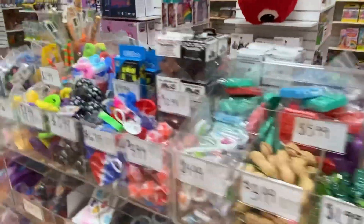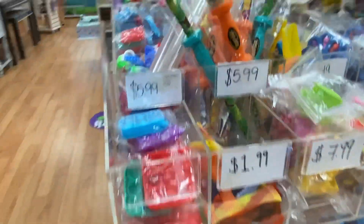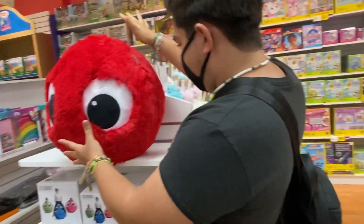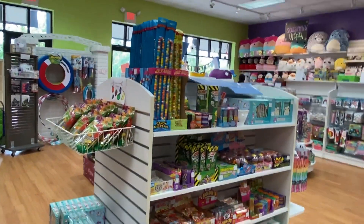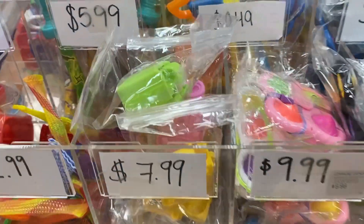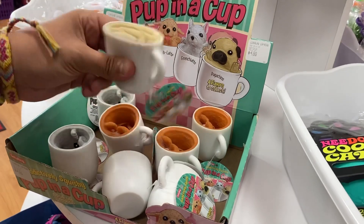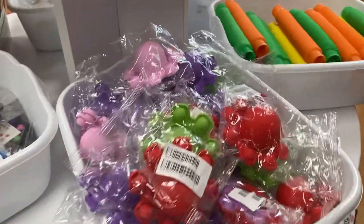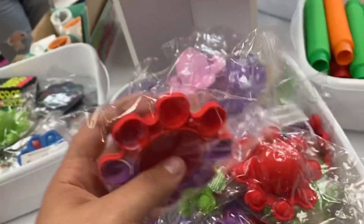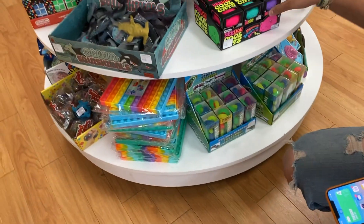Look at all these fidgets! The AirPod cases are definitely a favorite — so cute. They also have candies and big squishmallows, including some weird shaped ones and little cat ones.